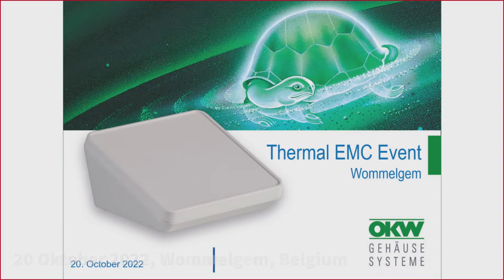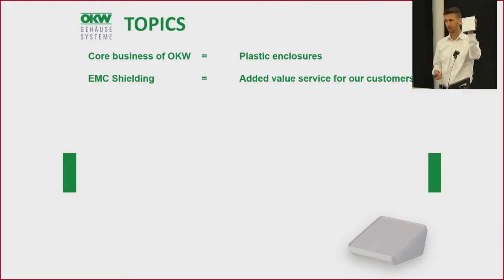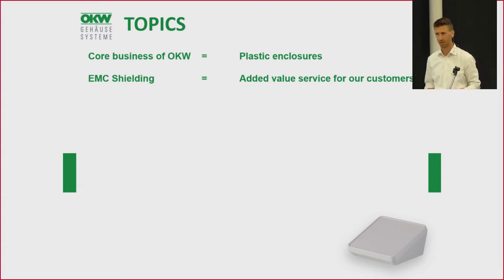My name is Stefan Herring, I'm working for the company OKW Gehäusesysteme, located in the south of Germany. The core business of OKW are plastic enclosures — something like this. These plastic enclosures are empty and are there to package the electronics and the PCB of the customer. They can be used in different areas like handheld devices, wall mount devices, or desktop use. If you are in a defined process and need safe packaging for your electronics, OKW would be the right partner for you.